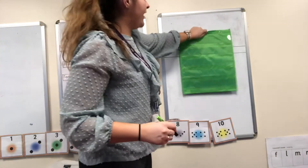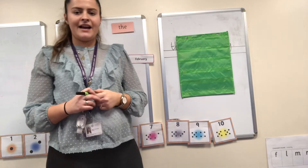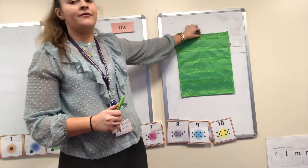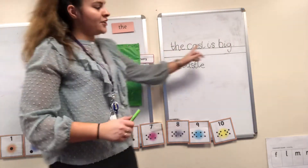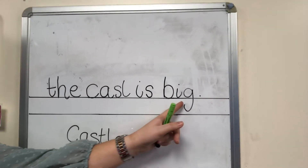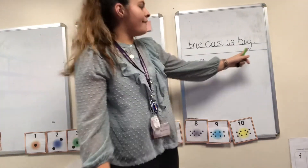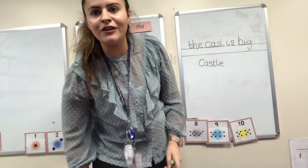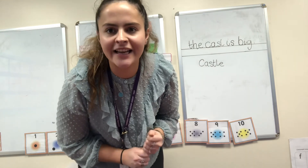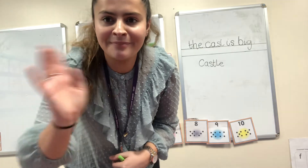Have a little go. Pause it if you need to. Well done. Can you check your spelling? Did you get it right? B-I-G. Big. Super, well done everybody. Remember to finish your sentence off with a full stop. The castle is big. Well done, everybody — you've done super today. I'd love to see your writing if you send us a picture on Dojo. I'll see you all soon. Bye!